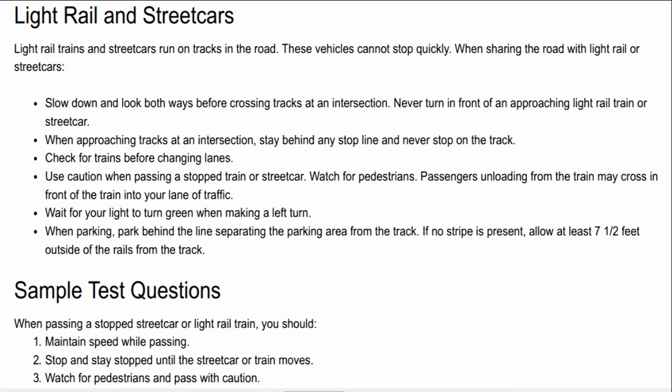Light rail trains and streetcars run on tracks in the road. These vehicles cannot stop quickly. When sharing the road with light rail or streetcars, slow down and look both ways before crossing tracks at an intersection. Never turn in front of an approaching light rail train or streetcar. When approaching tracks at an intersection, stay behind any stop line and never stop on the track.